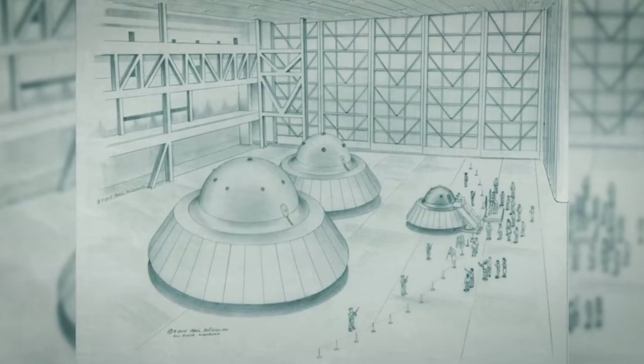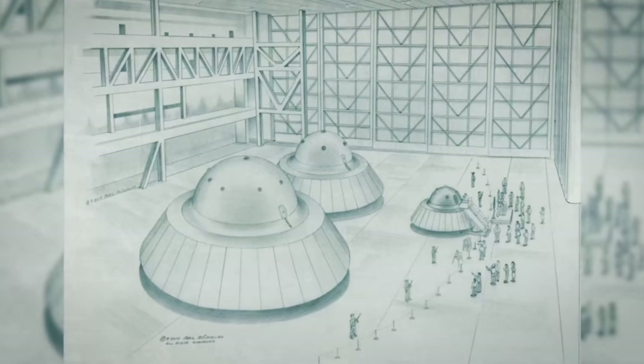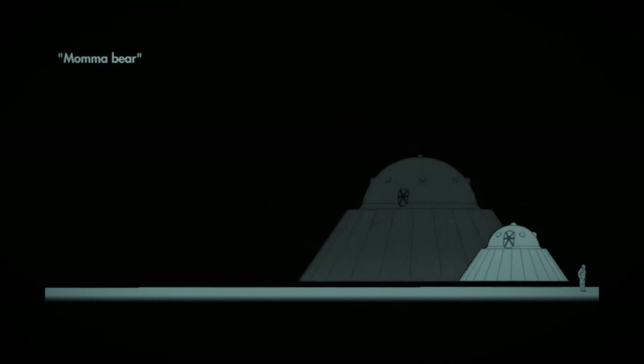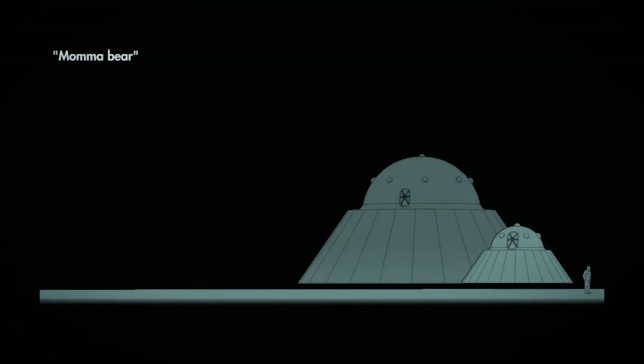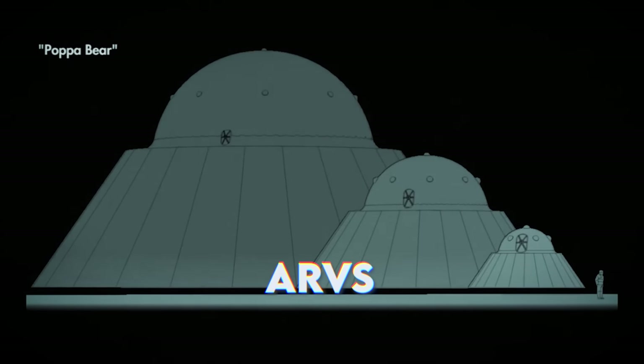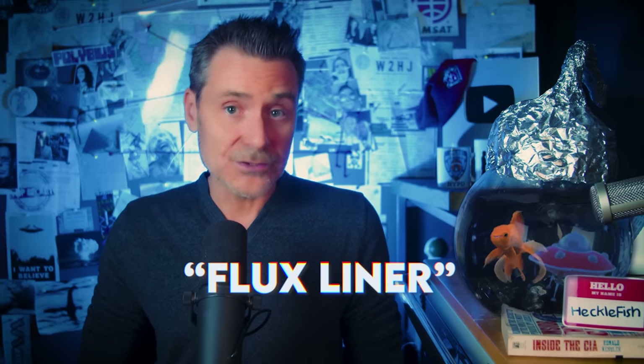Mark asked Brad to describe them. He said they looked like something out of the 1950s — flat bottom, sloped sides, and a dome on top. On the dome were small bubbles that looked like they contained cameras. The smallest saucer was about 24 feet in diameter, the next about 60 feet, and the largest about 120 feet wide. The general called them ARVs, or Alien Reproduction Vehicles. The nickname given to the saucers was 'flux liners.' In electromagnetism, electric flux is the measurement of an electric field through a given surface — so this was a bit of a hint.